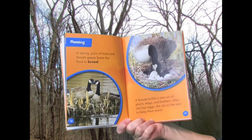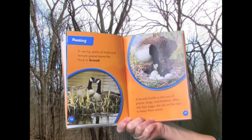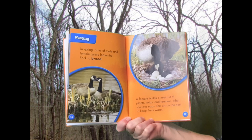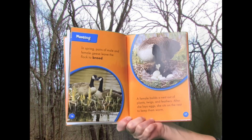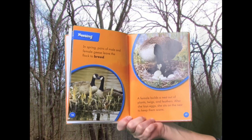Nesting: In spring, pairs of male and female geese leave the flock to breed. A female builds a nest out of plants, twigs, and feathers. After she lays eggs, she sits on the nest to keep them warm.